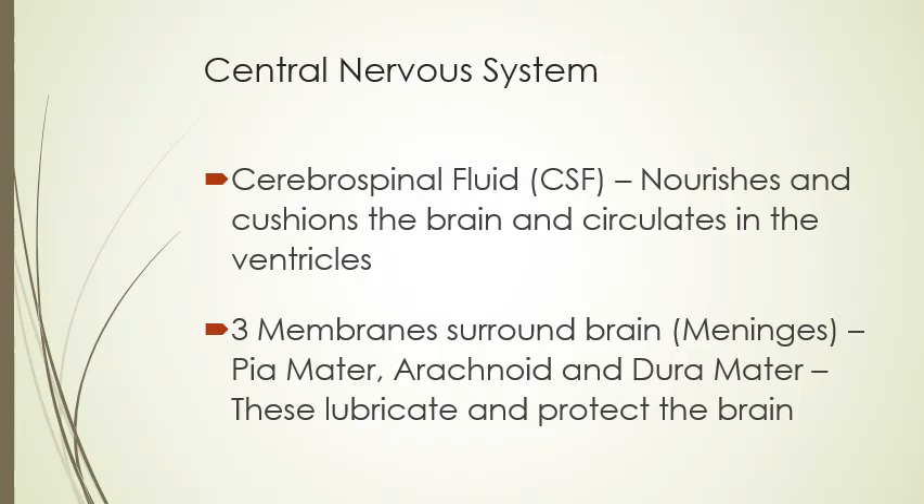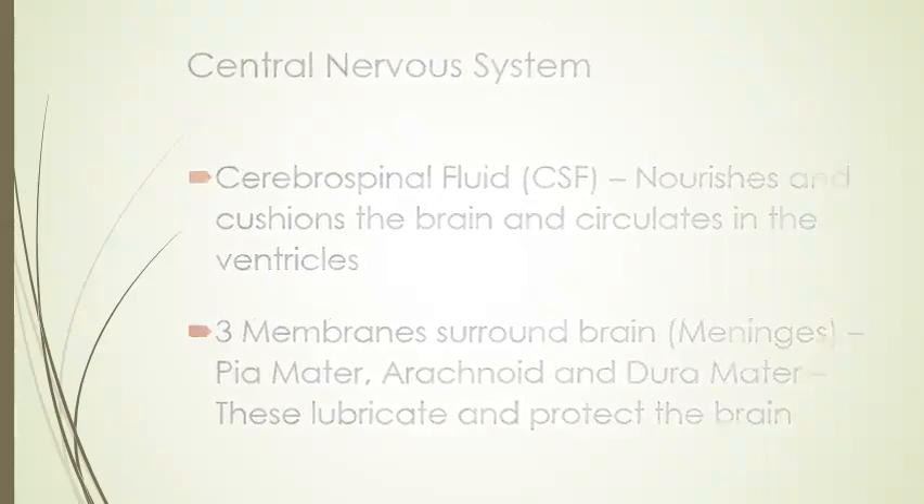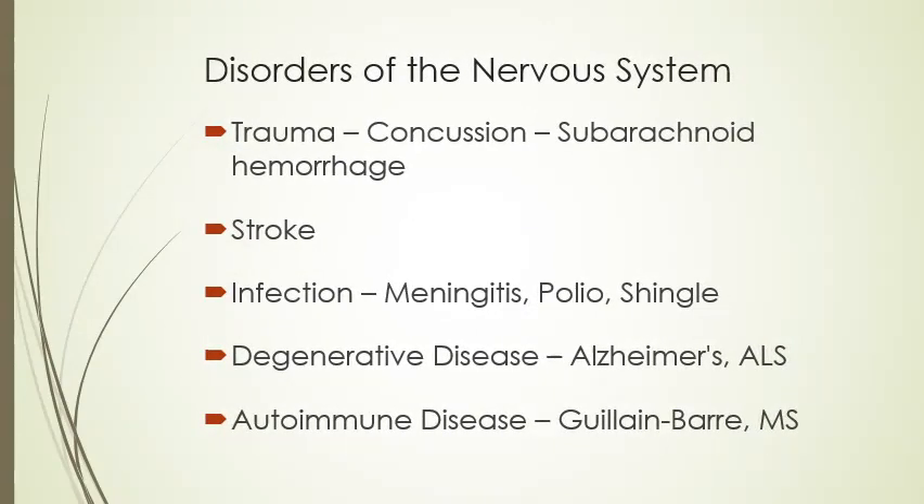More parts of the central nervous system include cerebrospinal fluid, which goes up and down your spinal cord and nourishes and cushions the brain, circulating in the ventricles of the brain. You have three membranes around your brain: the Pia mater, the arachnoid, and the Dura mater. These lubricate and protect the brain as well as the bones of the skull. Some disorders of the nervous system include trauma, concussion, subarachnoid hemorrhage (a blood vessel bursting in your brain), stroke, infections like meningitis, polio, and shingles, and degenerative diseases like Alzheimer's and ALS, as well as autoimmune diseases like Guillain-Barré and multiple sclerosis. ALS and multiple sclerosis are considered both muscular and nervous system diseases because it's the brain that is unable to tell the muscles to move.